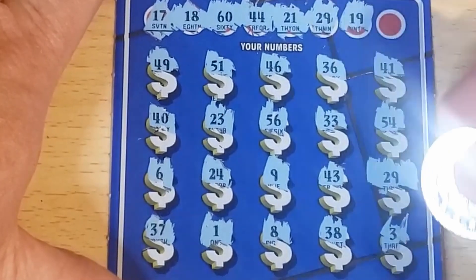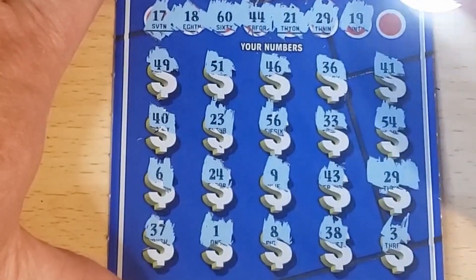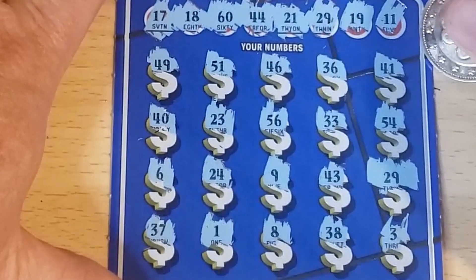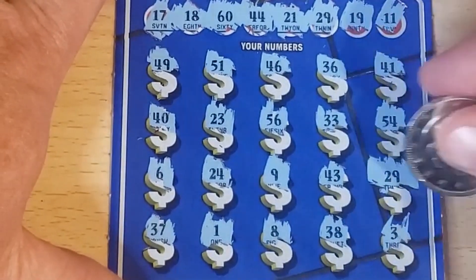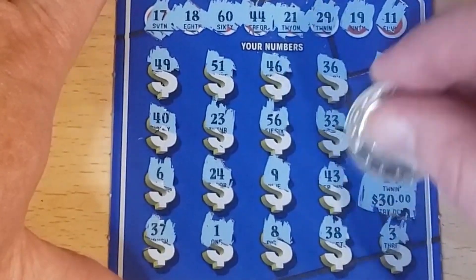19, 19 — don't see it — and 11. All right, 29 is a single match. Little zeros — that's $30. We'll take it!